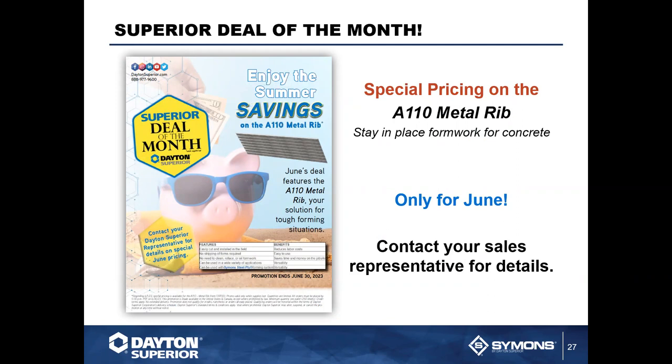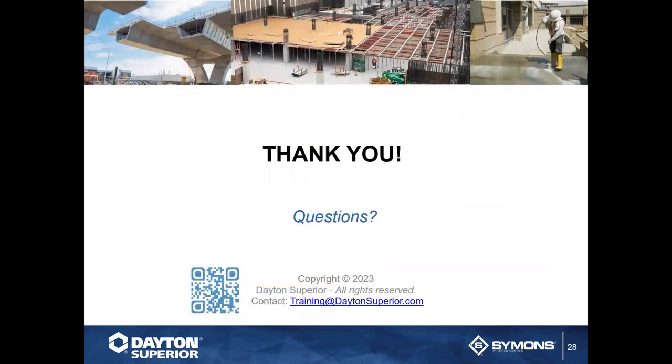This month's Superior Deal of the Month features special pricing on the A-110 metal rib — the stay-in-place formwork for concrete that improves bonding — available only for June. Contact your sales representative for details and pricing. These webinars are recorded every week and posted to our YouTube channel and daytonsuperior.com, organized by category: precast, forming, accessories, and chemicals.